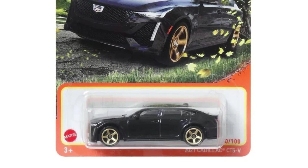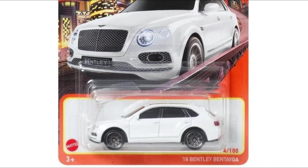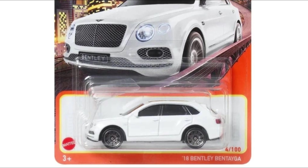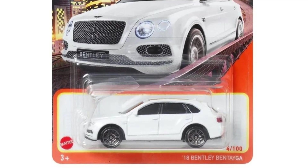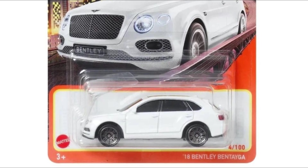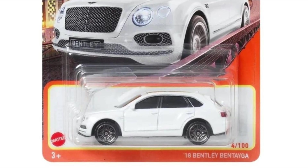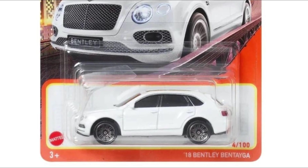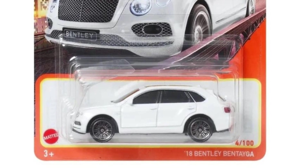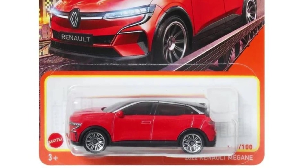Then we have this white Bentley Bentayga — a really gorgeous car. But again, some of the cars from Matchbox like this one have solid black windows, which kind of sucks. It makes the car look a little more toyish. I really don't like these solid black windows.